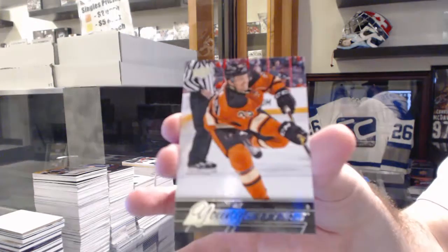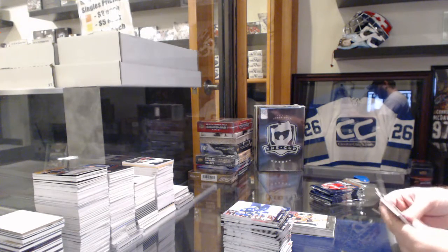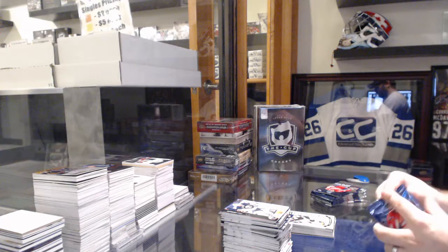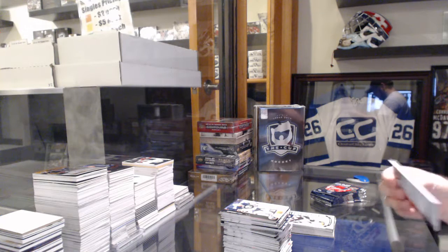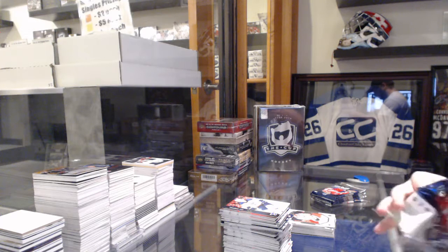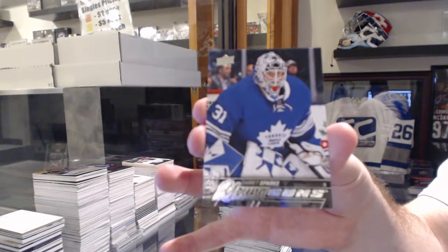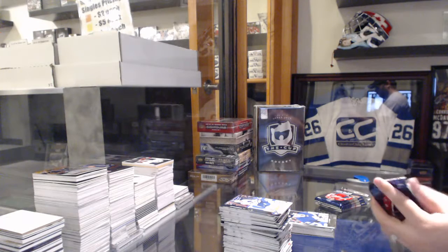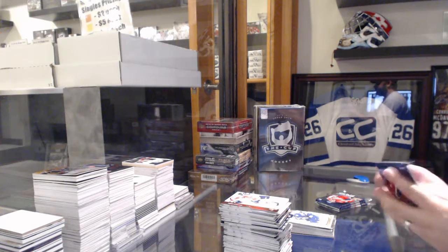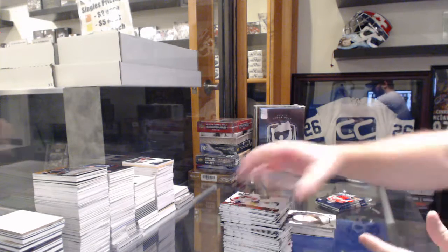Young Guns for the Philadelphia Flyers' Mark Alt. Marquee Rookie of Sergei Plotnikov. Mike Condon Portraits for the Montreal Canadiens. Young Guns for the Maple Leafs' Garrett Sparks. Ryan Callahan for the Tampa Bay Lightning Canvas. Nick Ritchie Portraits Rookie for the Anaheim Ducks.